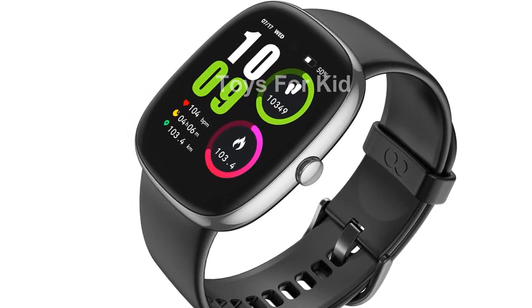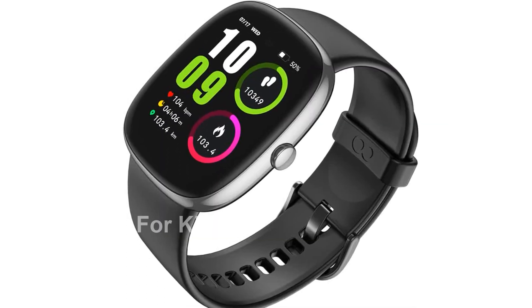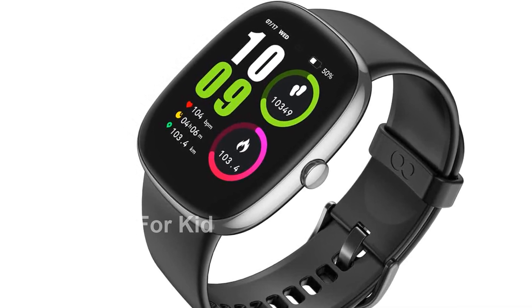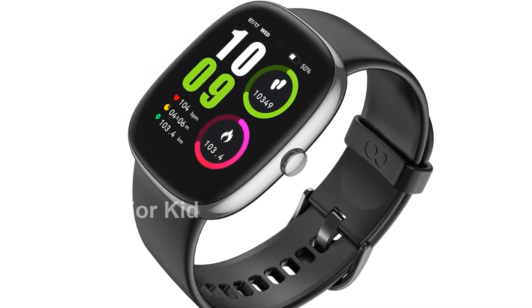Stay connected with SMS, email, and app notifications right on your wrist. You can receive call alerts and easily reject unwanted calls without even taking out your phone. The watch also features sedentary reminders, hydration reminders, and menstrual cycle reminders for women.